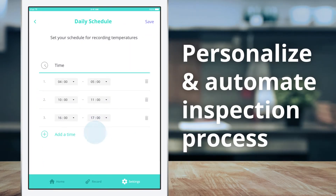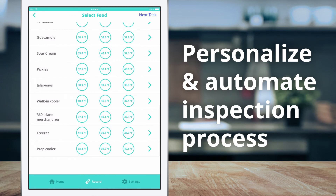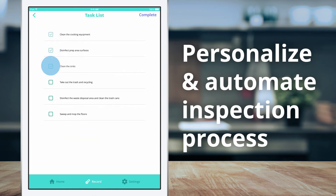Every business is different. With EnergyBox, you can personalize and automate your inspection process to suit your needs.